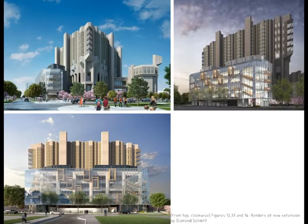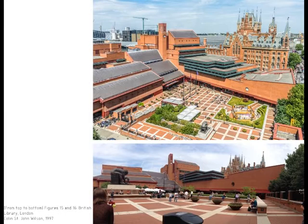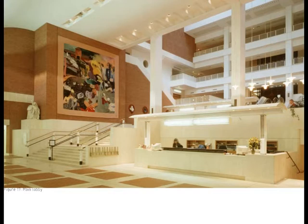The British Library, designed by Colin St. John Wilson, was finished in 1997. The interior of the British Library does a better job of giving a freer and more welcoming quality to the study spaces within it than Robarts.